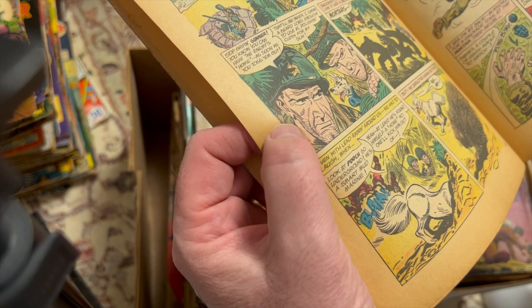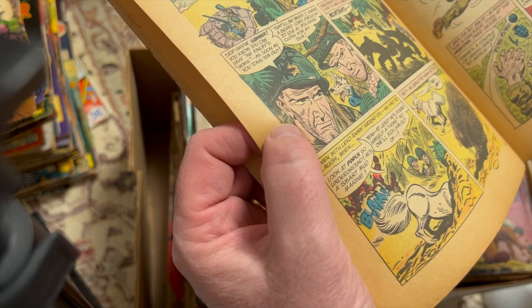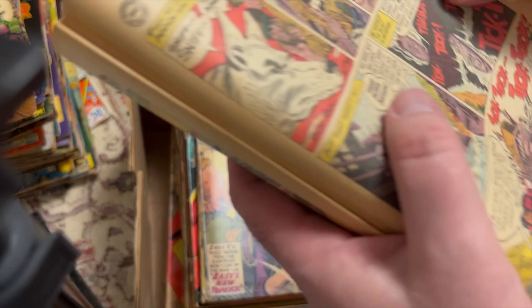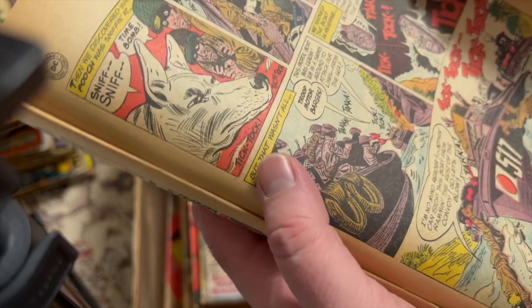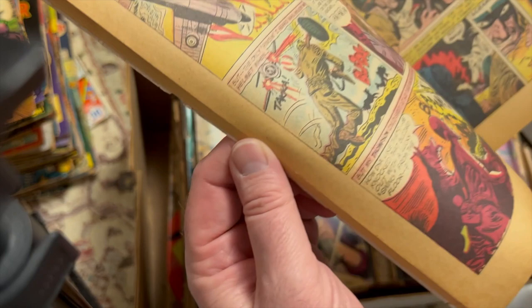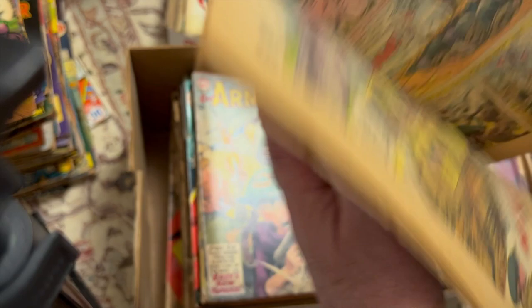Roy Lichtenstein was a pop art artist in the 60s, and some of these panels were used in his famous works. I can see it right there — that panel. But it's an ARF ARF panel, not a Sniff Sniff panel. The cover's coming way off, this is a lower grade. I'm not sure if it was this issue — I'll have to research that.